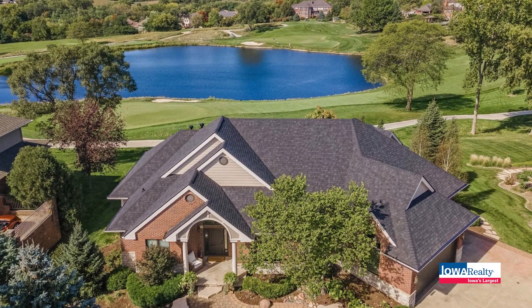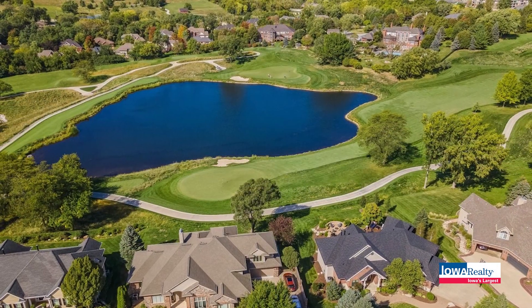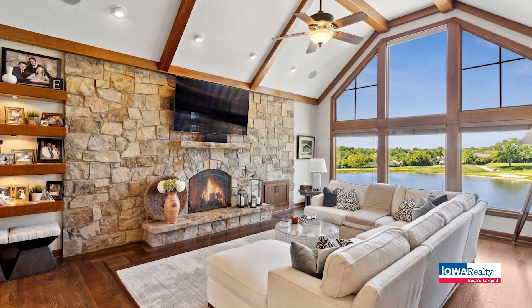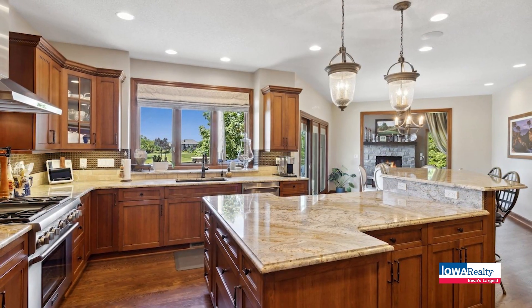Glen Oaks: security, prestige, location, property value, and of course golf on this gated community in West Des Moines.